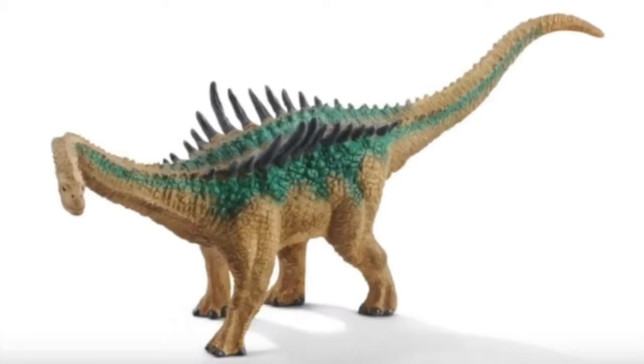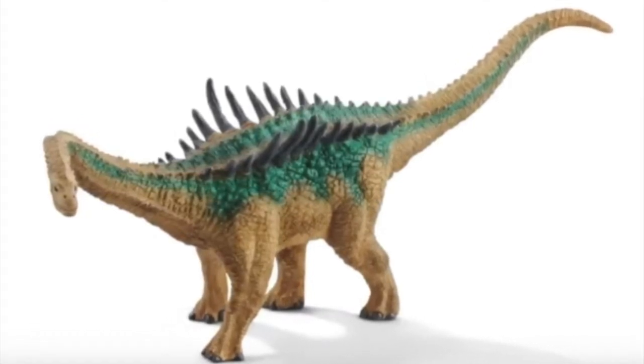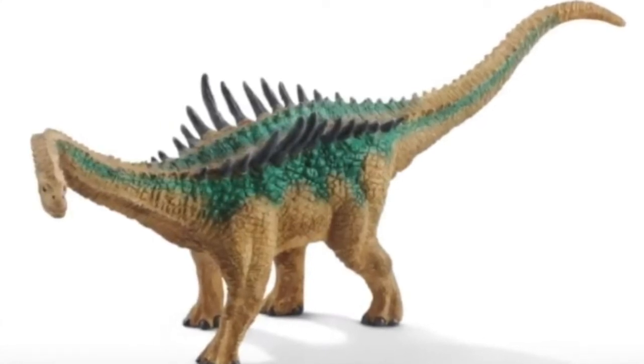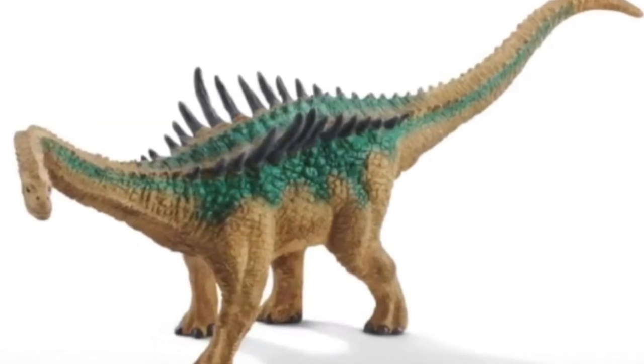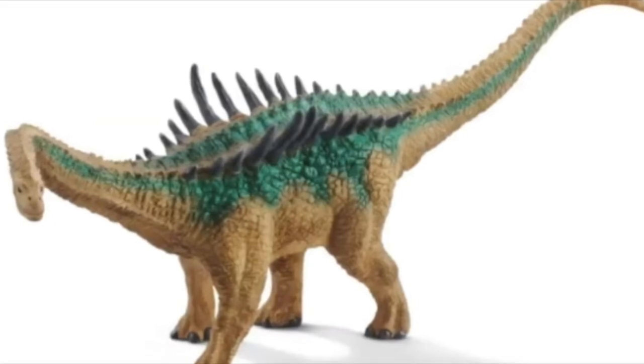First, you have the Augustinia, which is the least bad out of the Garbage Four. It lacks detail, but the paint job isn't absolutely ugly to look at. It just looks not that very detailed — kind of cheap and rushed. It's a 5 out of 10.